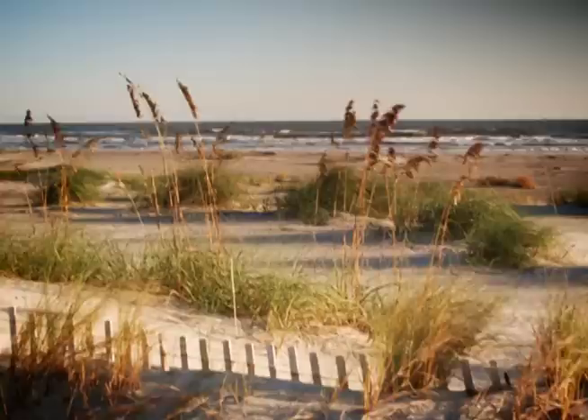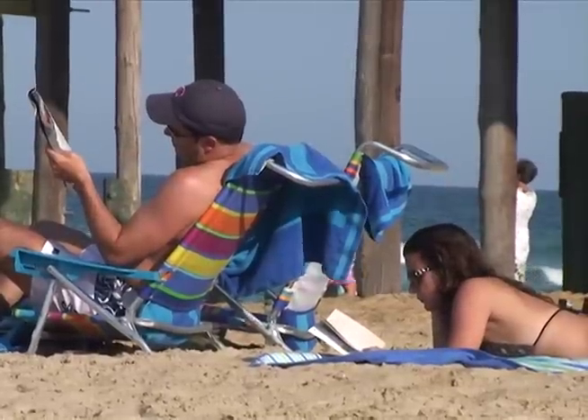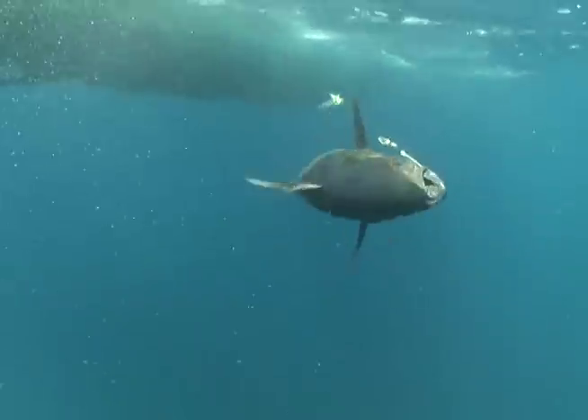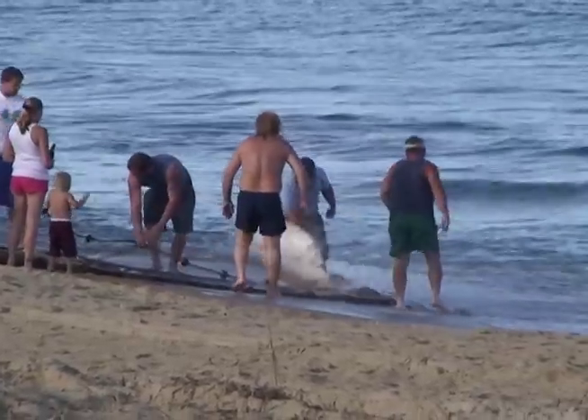Hatteras Island, famous for unspoiled beaches, rich American history, laid-back lifestyle, water sports, and fishing. The hidden treasure of Hatteras Island lies within the culture and heritage of its people.